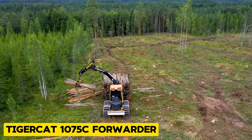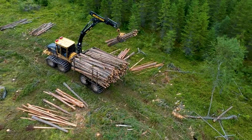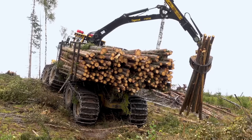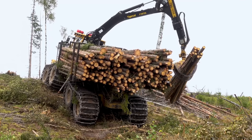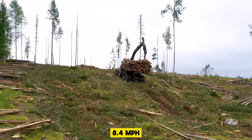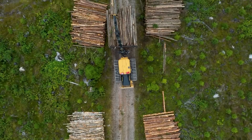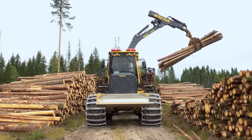The TigerCat 1075C Forwarder is used in forestry operations to transport loads from the cutting site to a central location. It ensures efficient log handling and minimizes ground impact with its rotatable upper frame. It has a travel speed of 8.4 mph and a shipping width of 101.2 inches — and the best thing might be that no one has to get stuck on cleaning duty, as it has a self-cleaning undercarriage.